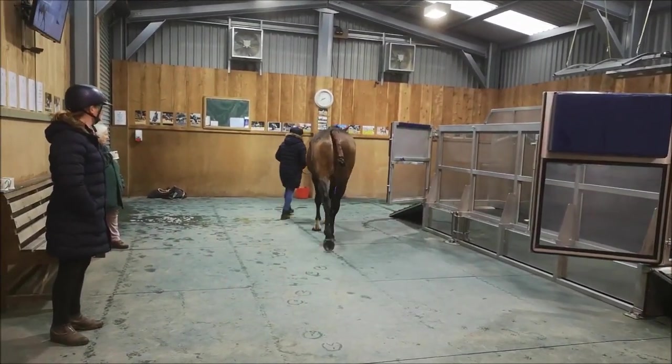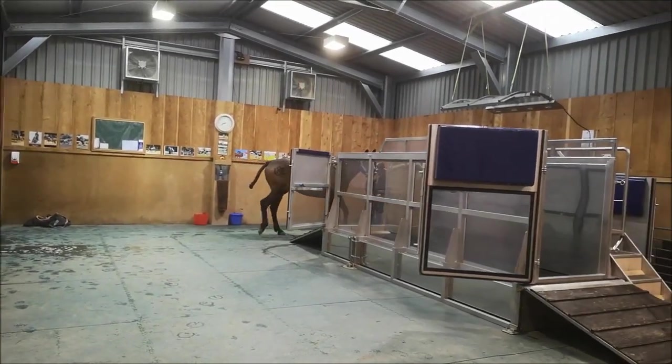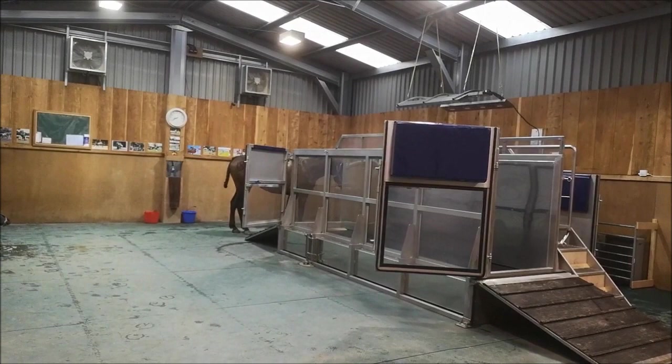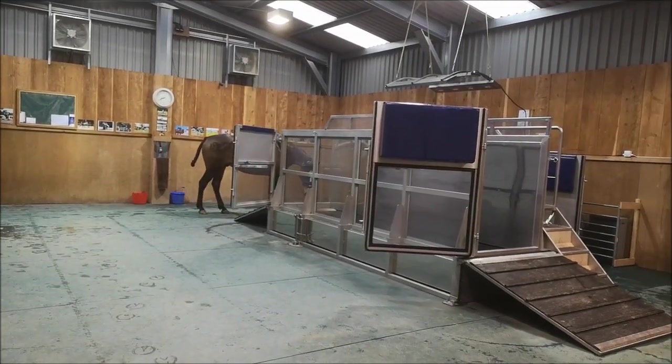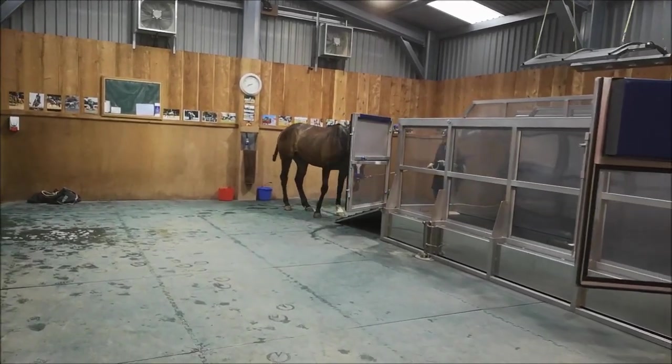He's not experienced these things before. He's been on a weighbridge and theraplate, but not actually gone through these treadmills. So he's just been introduced to it now, before he actually gets into it properly.